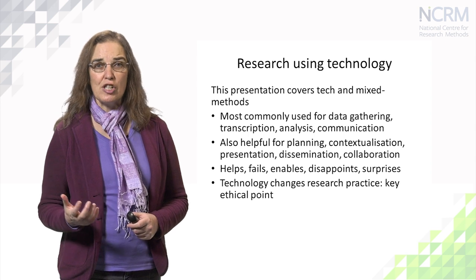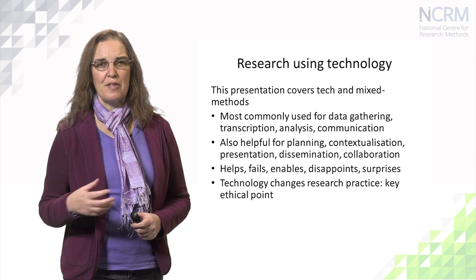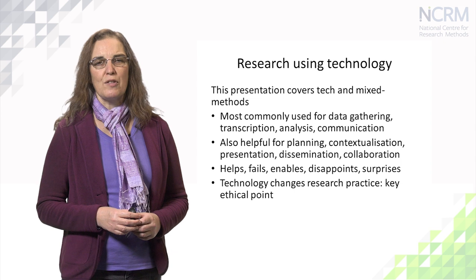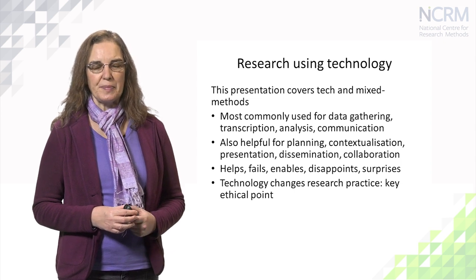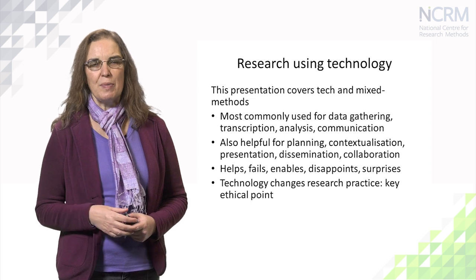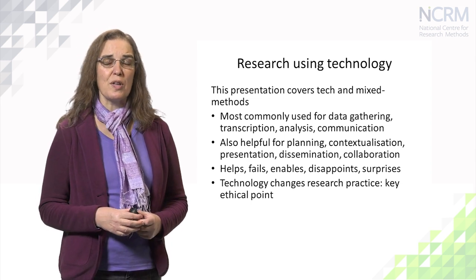Technology is great for presentation — PowerPoints, Prezis and so on — and for dissemination through the internet, through multimedia, through CDs and so on. And of course for collaboration. Technology is a huge help to researchers, but it's not entirely positive because technology can also go wrong.